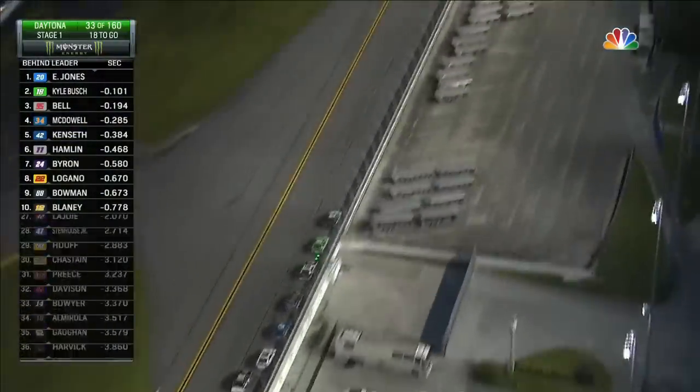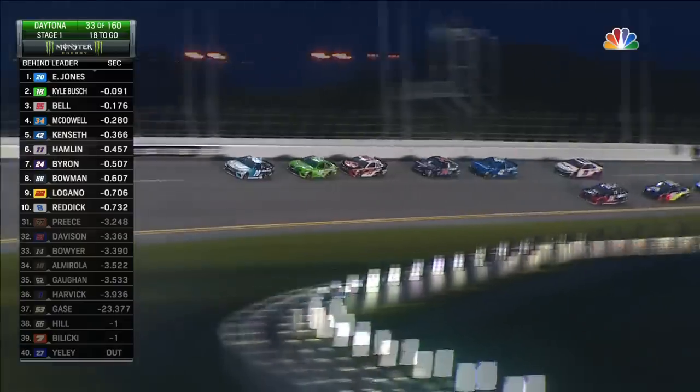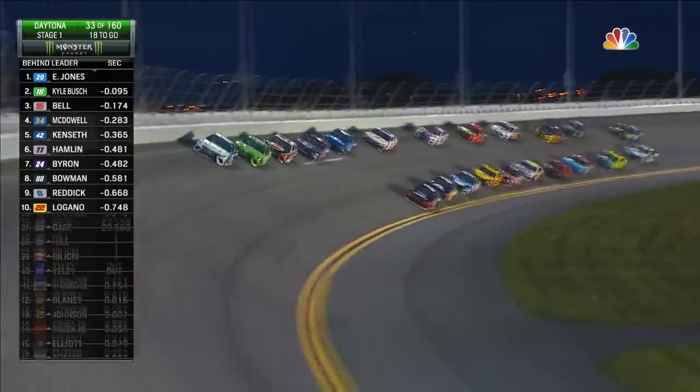And that blue car of McDowell is now running up in the top five. Remember, all the Fords have Roush Yates horsepower — Doug Yates making that horsepower for all the Fords. He can run up with the best of them.